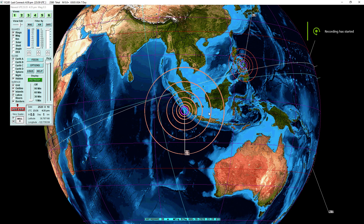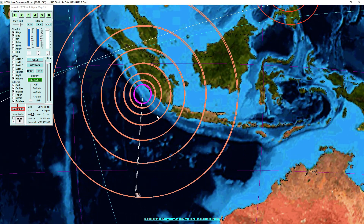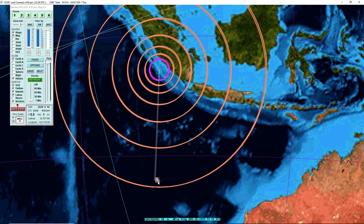Hello everyone and welcome back to another Southern California seismic data video. Today we have two very large, similar-in-size quakes to strike in the Indonesia region — a 6.9 and a 6.8.